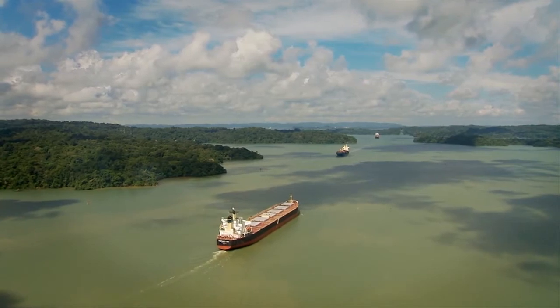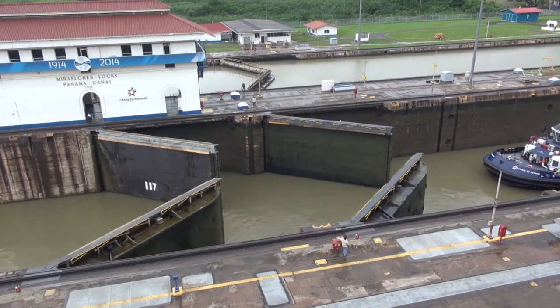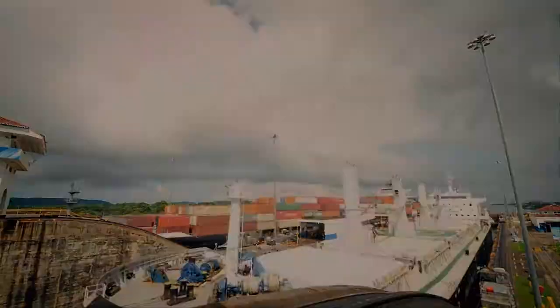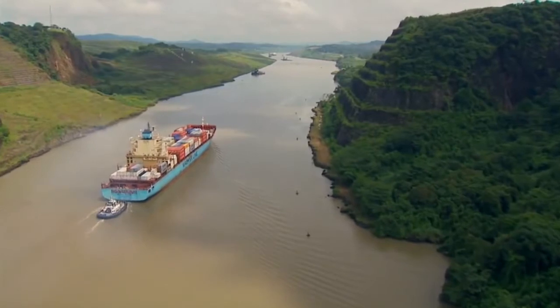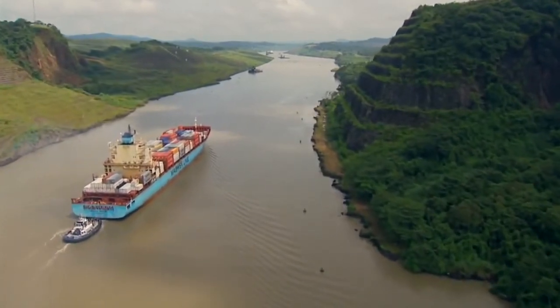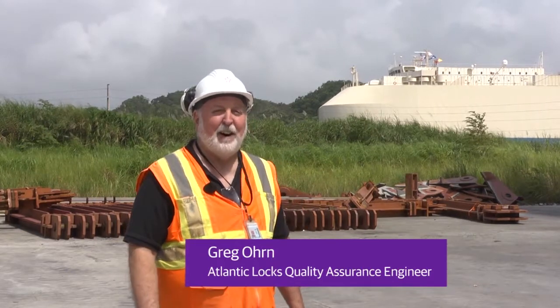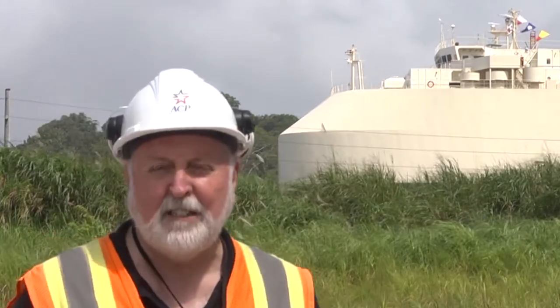The canal is approximately 80 kilometres long and uses a system of locks — that is, compartments with entrance and exit gates — to lift the ships from sea level to the level of Gatun Lake, 26 metres above sea level. Ships then sail the channel through the continental divide. You're standing here in the middle of the jungle often, and all of a sudden behind you, you see a ship floating by. Pretty amazing.